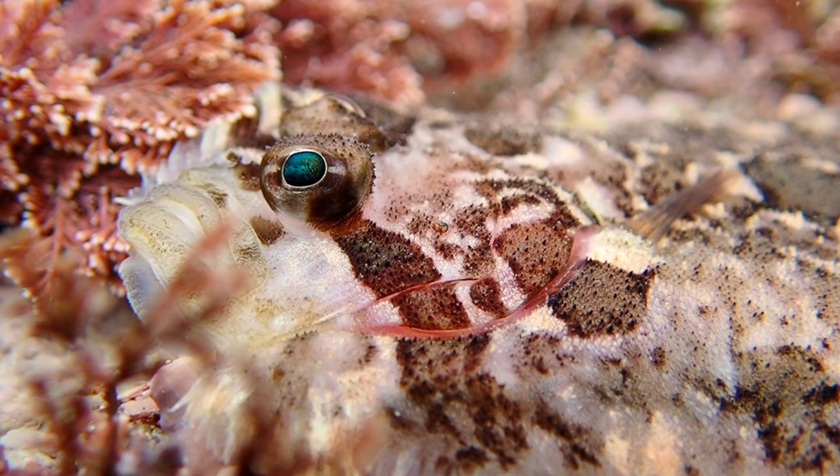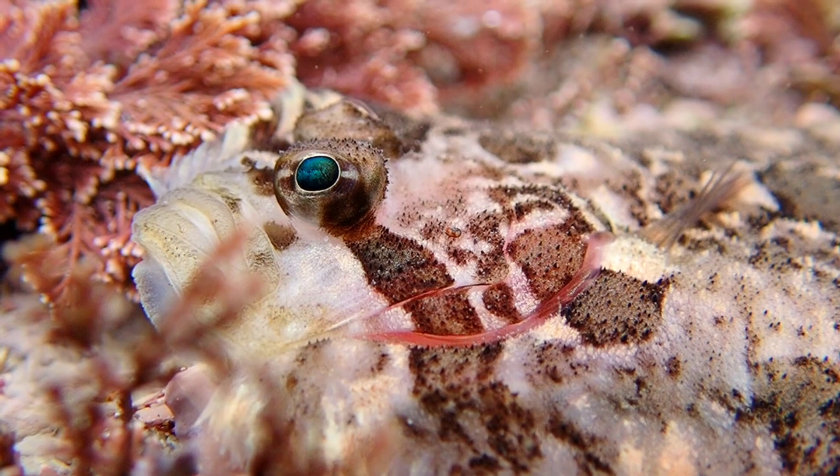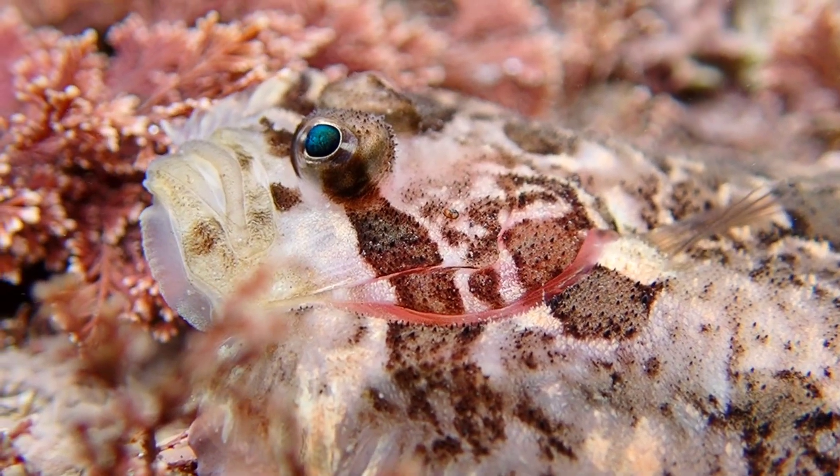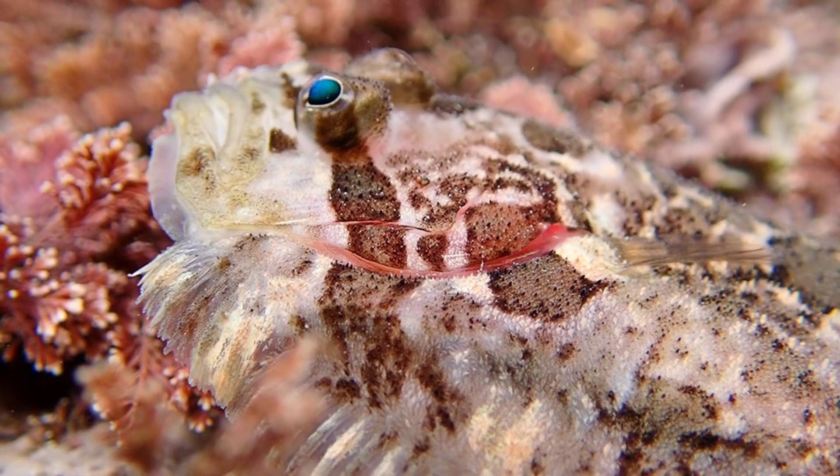This species actually has a unique ability. It can cling to vertical rocks using suction power, and even stay upside down on overhanging rocks and on the inside of caves.